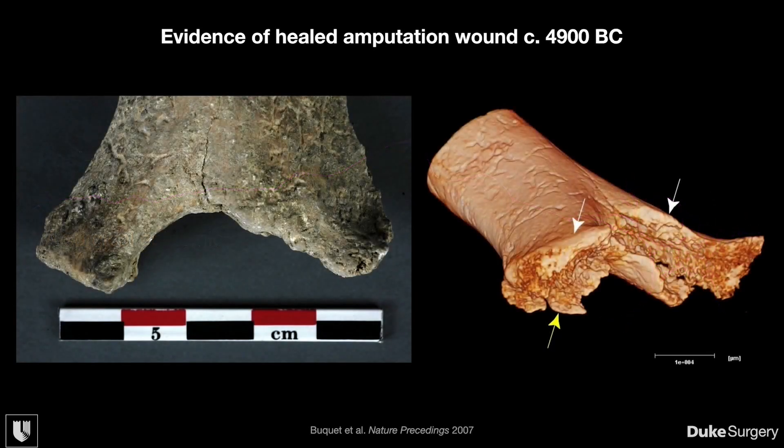As a bit of history on amputations, we know that intentional amputations have actually been performed since Neolithic times.